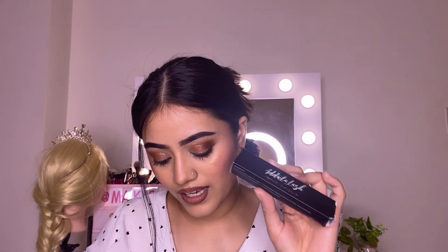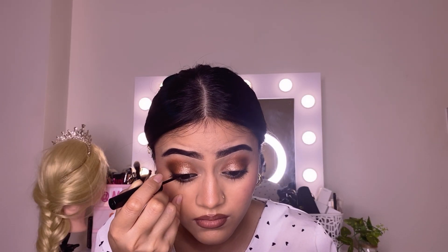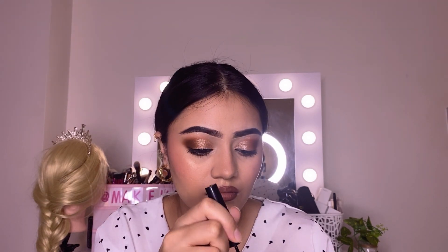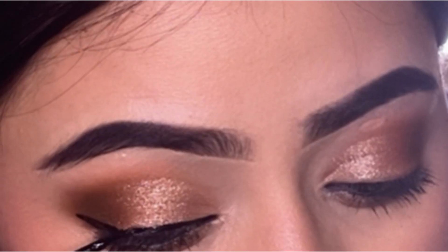This one is the eyeliner for the lashes — it is the magnetic waterproof eyeliner. Here I'm using the eyeliner. You just need to apply one coat on your lash line. You can make any shape; I'm going to make a small wing eyeliner.